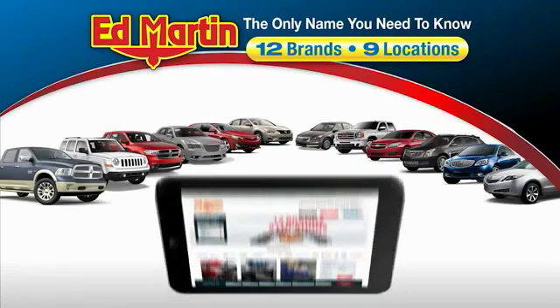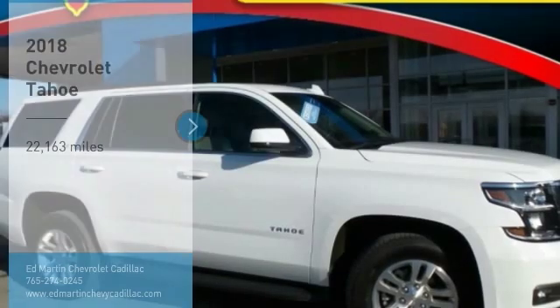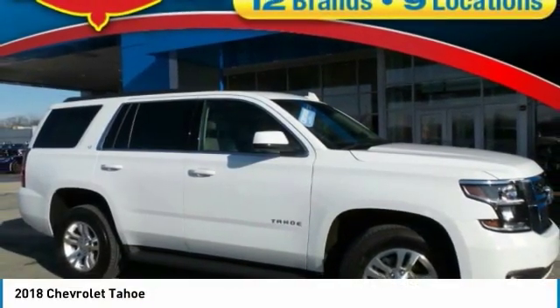Thank you for clicking our video. You can also shop over 4,000 more cars and trucks online at edmartin.com. Stop by and take a look at the 2018 Tahoe.